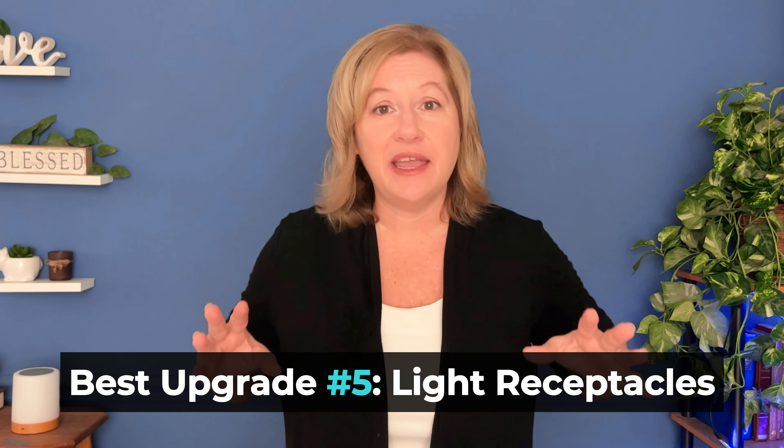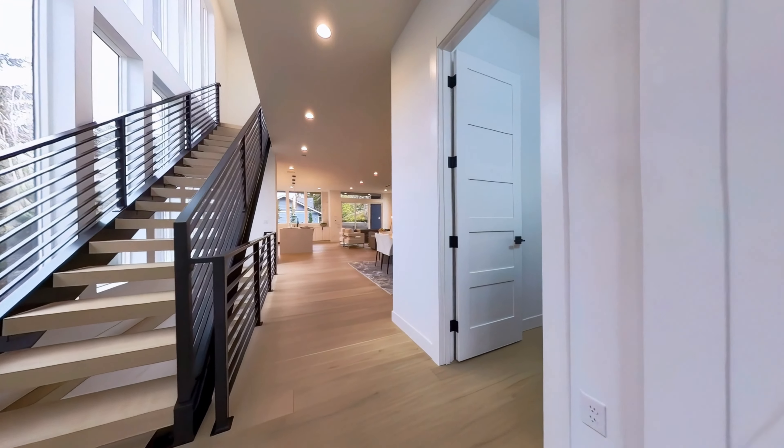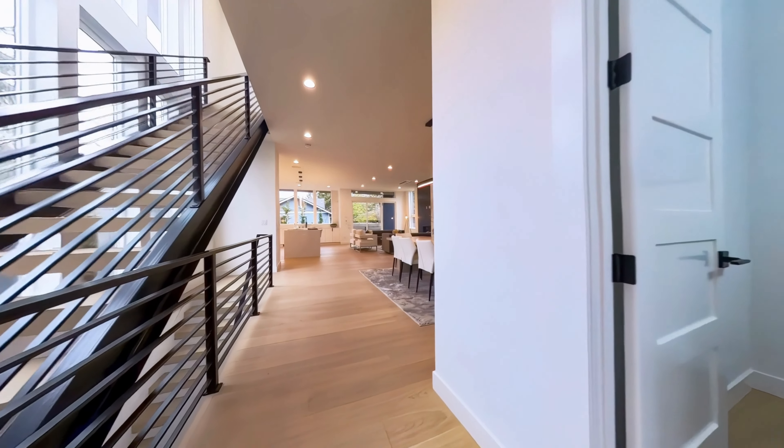Let's talk about something most buyers don't think about: lighting receptacles. We're not talking about fancy light fixtures — we're talking about the actual receptacles. For example, a huge game room upstairs with only one light fixture ends up as a dark, shaded room. Consider upgrading to add recessed lighting. If you have the opportunity to walk through a model home, carefully check for areas that might seem too dim. A well-illuminated home tends to be more inviting and appealing to potential buyers.